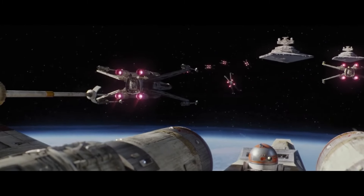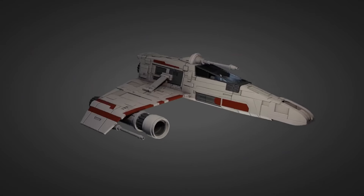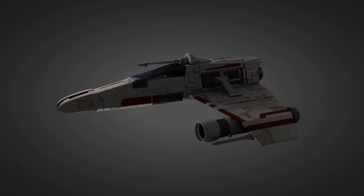All right, new series on this clip channel where we do quick 60-second lore videos. Today, I want to talk about one of my favorite Star Wars Legends ships, the E-Wing.